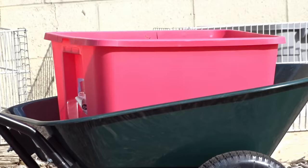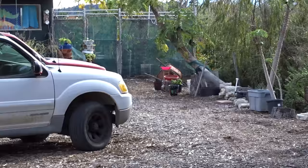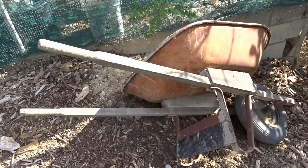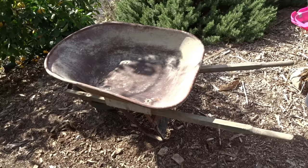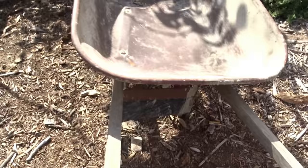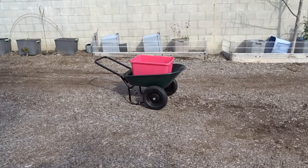I had a wheelbarrow a long time ago — you can see it way down there. I bought it about 30 years ago; it's metal, it's got one wheel. When I got it I didn't use it — it was too hard, it tips, it's unbalanced, you've got to pull it around.